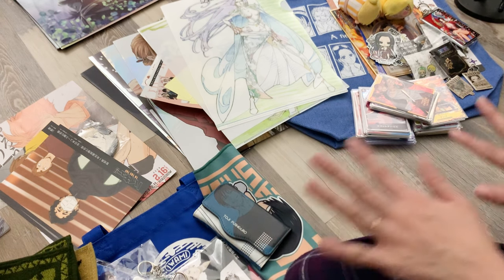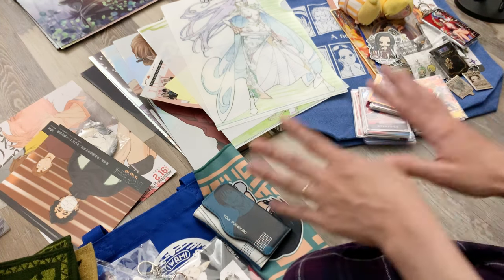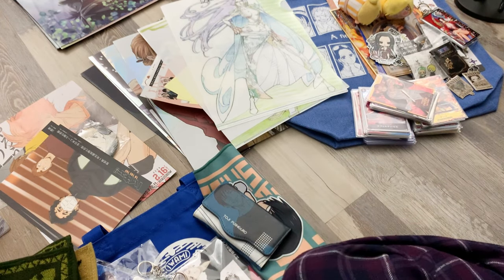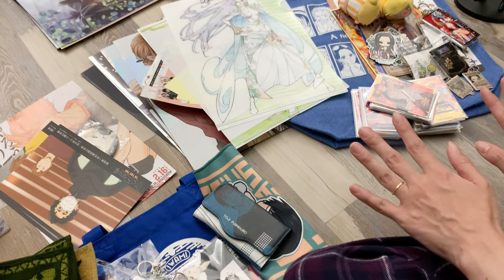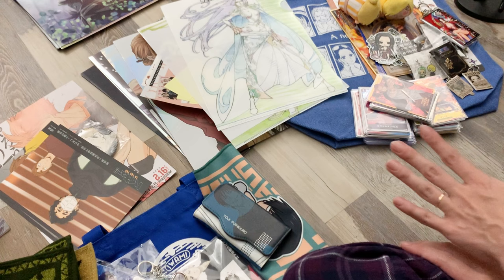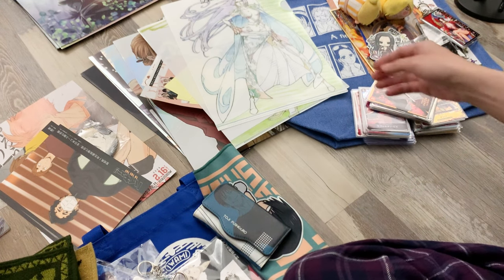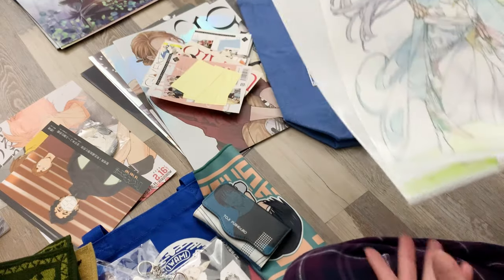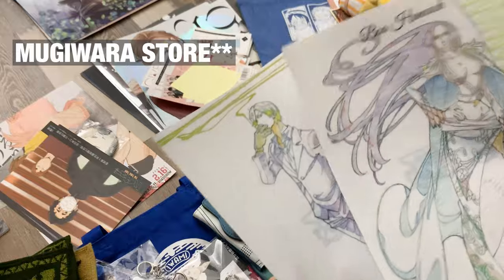I have laid everything out so that I don't forget to share anything. I'm going to go by series and share the things from each series that I picked up. Starting with One Piece because I got a lot of Sanji stuff, and my husband got a few things for his favorite characters as well. At the Jump Store, we got these two clear files.